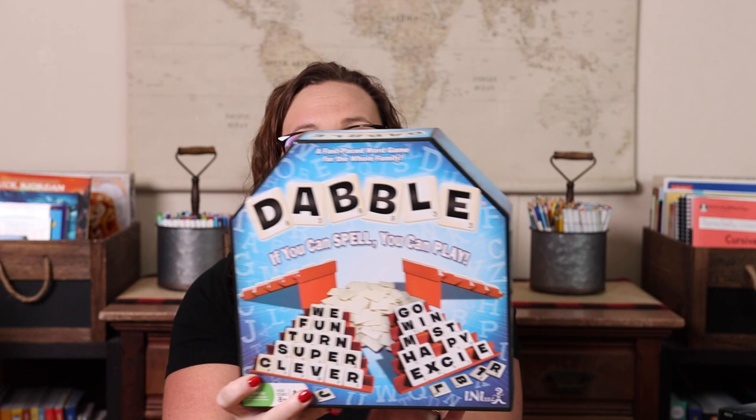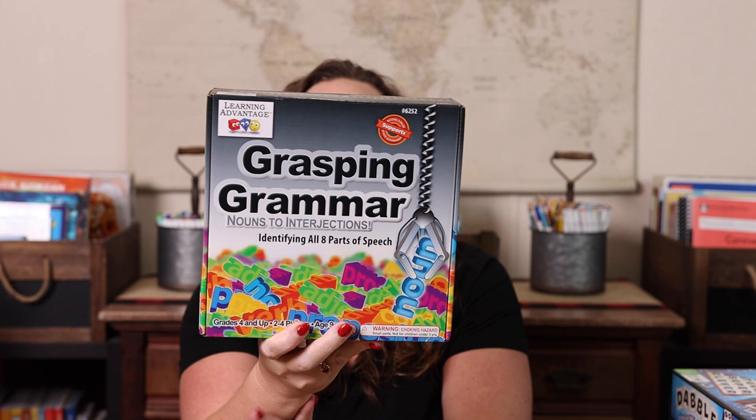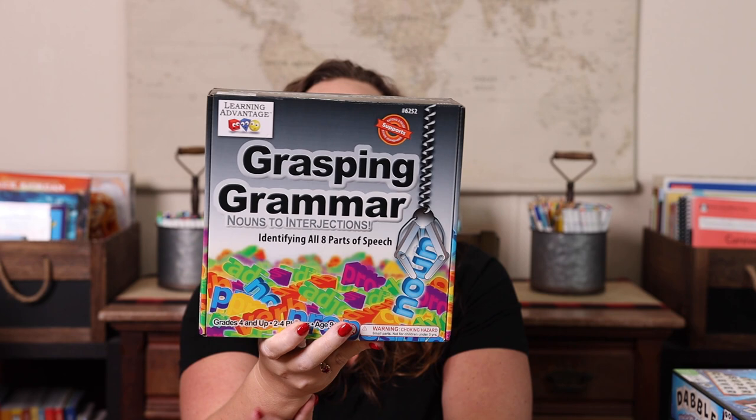Dabble — the first player to spell five words using 20 tiles is the winner. It's a lot of fun. We also have Grasping Grammar, which is a board game that works on all eight parts of speech: nouns, verbs, adjectives, pronouns, adverbs, prepositions, conjunctions, and interjections.